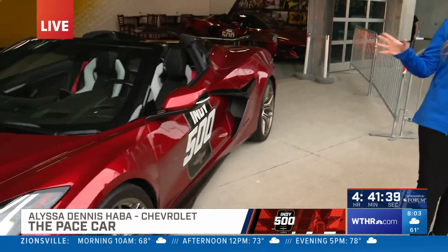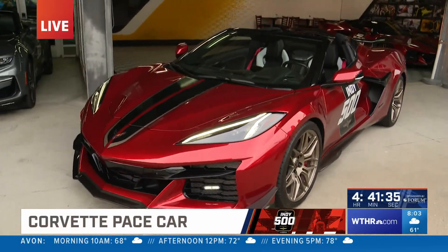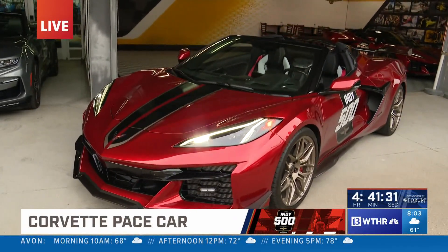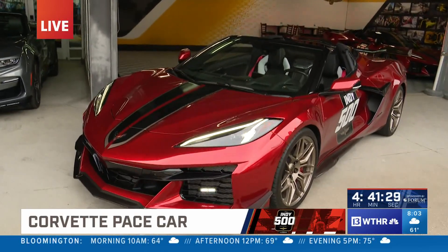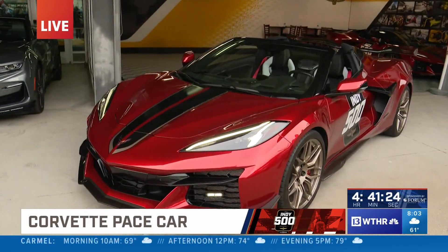That's a good analysis, Chuck. What makes this car so special? This is our 2023 Corvette Z06 convertible — it's actually a hard top. First time that we're pacing with a hard top convertible, but the 20th time with Corvette. Super fast car — 670 horsepower. And how fast from 0 to 60? 2.6 seconds.